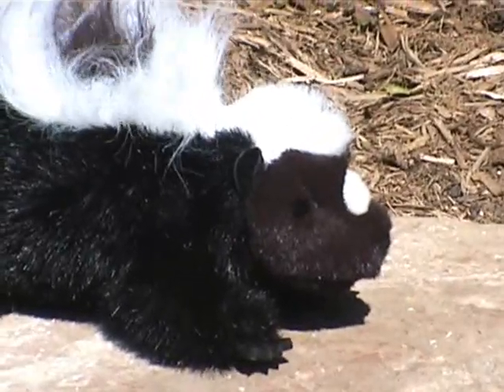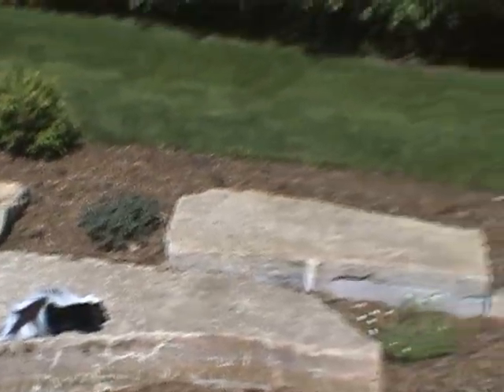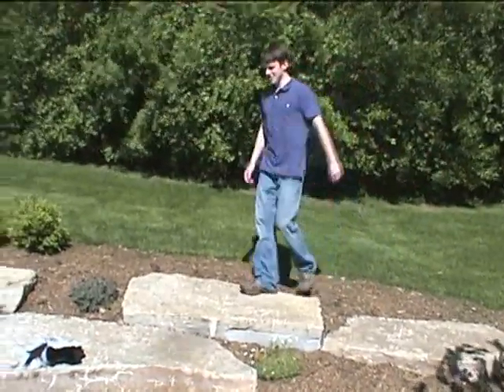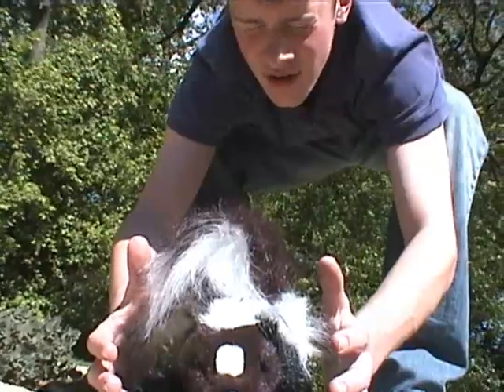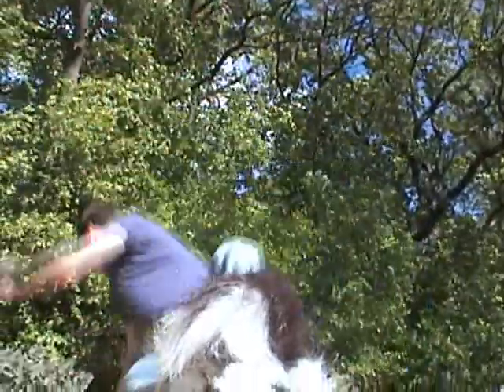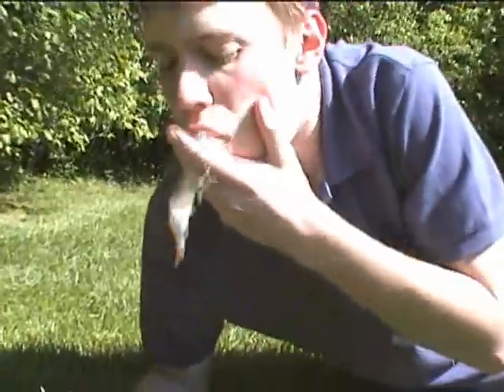Watch as a common bystander violates this innocent skunk's comfort zone. The bystander embraces intense burning sensations as blindness sets in, and is soon followed by nausea.